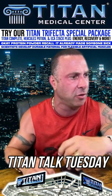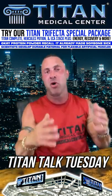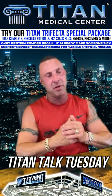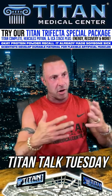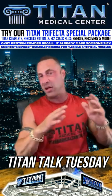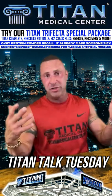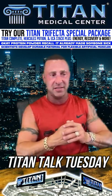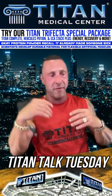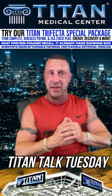A truck driver asked if Titan can help with testosterone and weight. Of course — we have a lot of truck driver patients. We've got awesome therapies for you: you'll lose weight on the road, feel a lot better, have more energy, and improve cognitive function. Testosterone and weight loss — we've got you covered. Call or text 727-389-3220 and we'll take care of you.